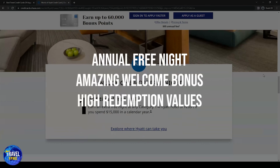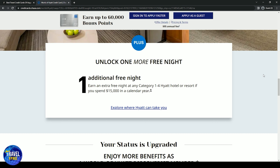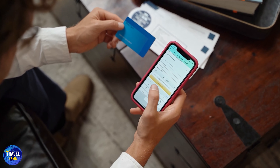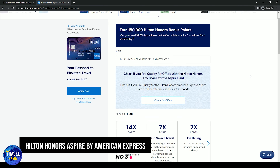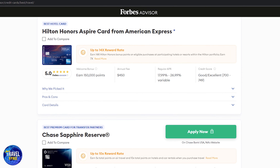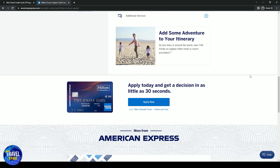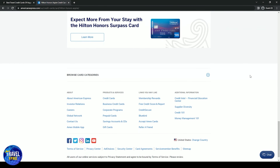Number four is the World of Hyatt credit card. Compared to other hotel cards, Hyatt doesn't have as many properties, but the World of Hyatt credit card is great value if you stay at Hyatt often. The high point redemption values, nice perks, and one free night stay per year will more than make up for the $95 annual fee. Pros include the free annual night and an amazing welcome bonus with high redemption values. Main cons are the limited number of hotels and high regular APR.